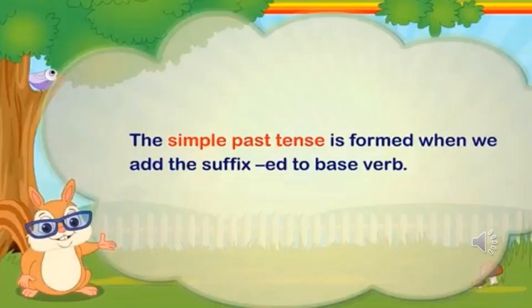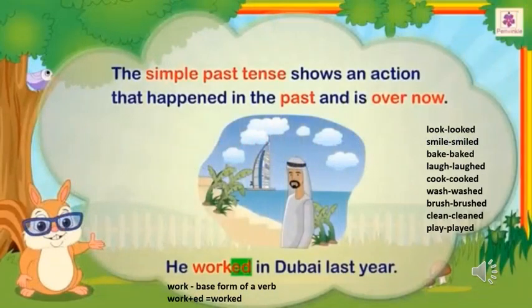Now let us learn about another form of a verb — past tense. The simple past tense is formed when we add the suffix -ed to the base verb. The simple past tense shows an action that happened in the past and is over now. Look at the sentence: He worked in Dubai last year. The word 'worked' is a verb which is in past tense. We are adding -ed to the base form of verb 'work'. For most of the verbs, we usually add -ed to form the past tense.